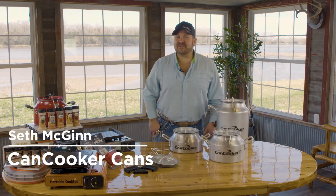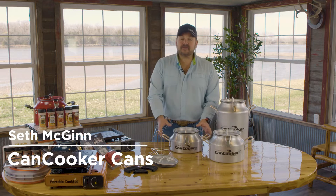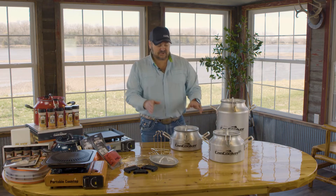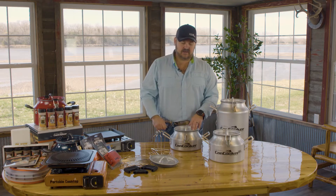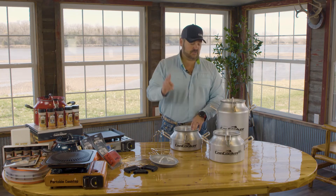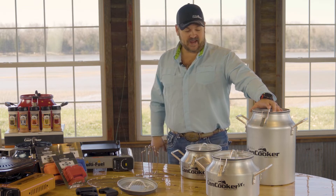Good day people, Seth McGinn with Can Cooker. Today we're going over our flagship product, the Can Cooker. It probably comes in three different sizes: the Companion, which is a gallon and a half; the Junior, which is two gallon; and of course our flagship, the original, which is four gallon.